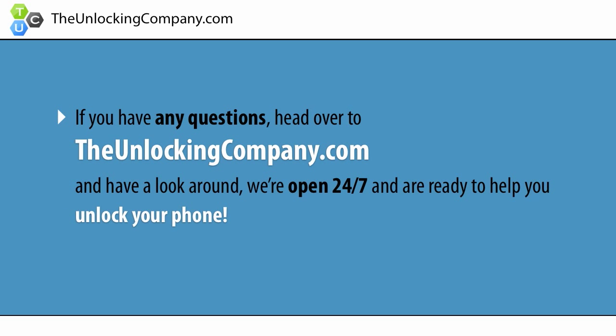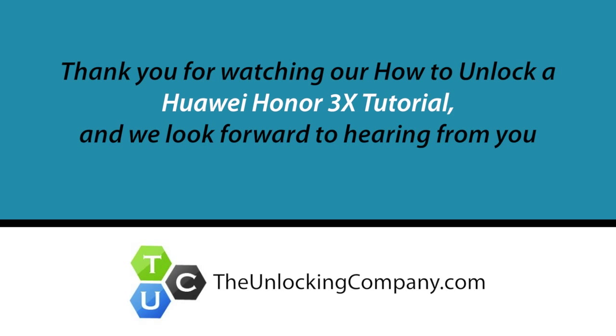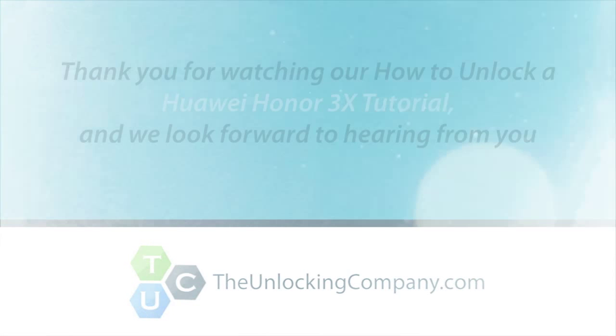If you have any questions, head over to TheUnlockingCompany.com and have a look around. We're open 24/7 and are ready to help you unlock your phone. TheUnlockingCompany.com.